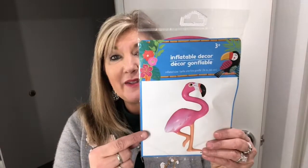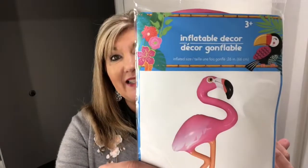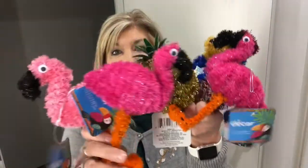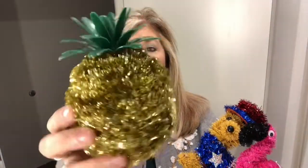A couple of other things that I've never seen — an inflatable flamingo. They had a toucan too, isn't that cute? I'm glad it's flat. Then I picked up some prizes for our team — we're going to have a team building exercise tomorrow. Aren't these adorable? They have two different colors of the flamingos, and then they had this cute pineapple — it is hollow by the way.